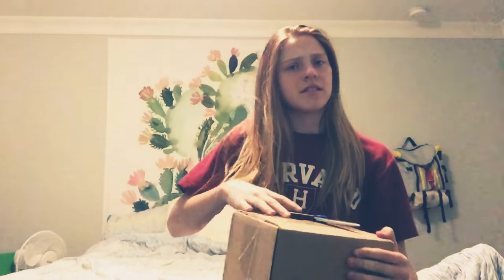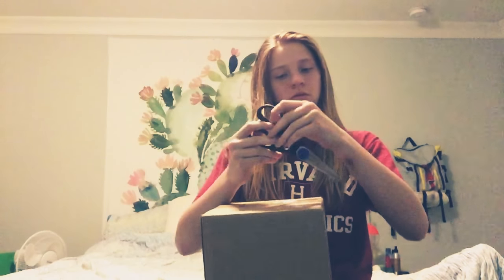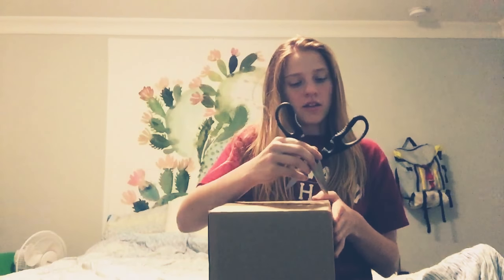Recently I got a box from them and I am going to be unboxing it. Also they have lots of sizes too which is really cool. Their website is Radswim.com, so you guys can go check them out and follow them on their Instagram and stuff.